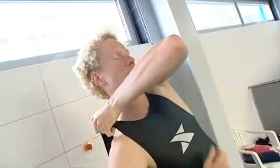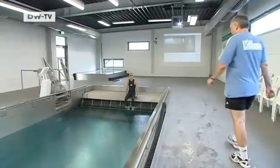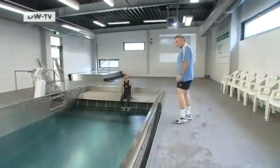Sports scientists in Leipzig took a closer look at what this synthetic second skin really does for swimmers. They found that the high-tech suits cause less turbulence in the water. That means fewer bubbles form and strokes can be carried out with more precision. Many athletes say they feel like true denizens of the sea when they wear them.